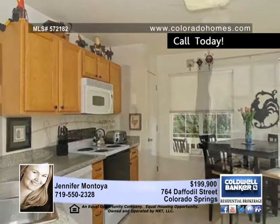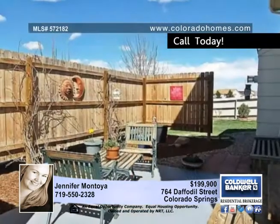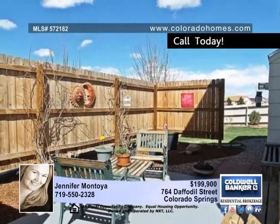The master includes double closets and a completely remodeled bath. There are also two additional bedrooms, a loft and full bath on the upper level, as well as a fully finished basement with a hobby or gym room.